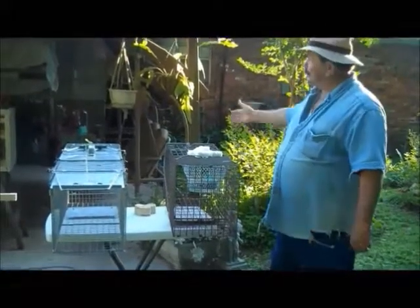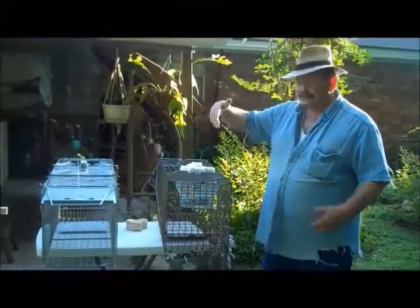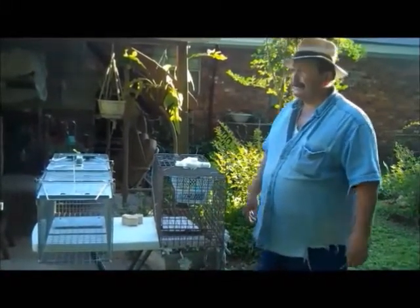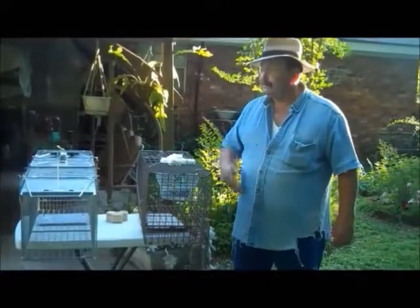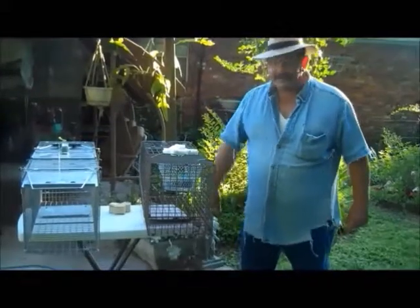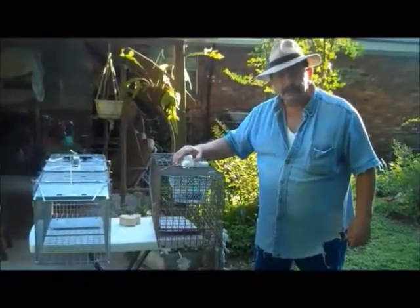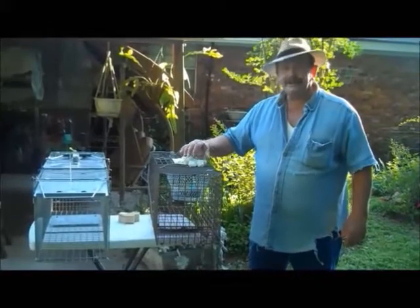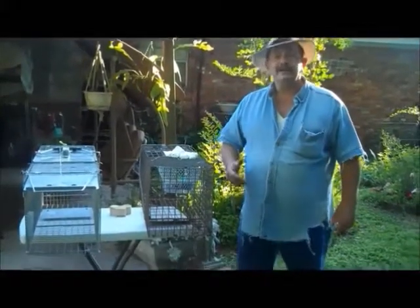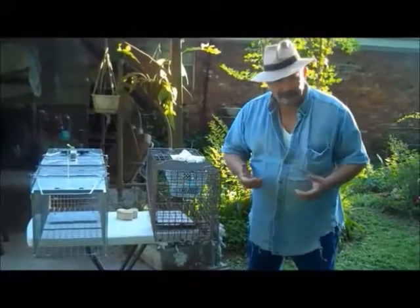These raccoons started coming around and pretty much got into my birds and all that. So now I've got to move my birds and rebuild bird cages and try to catch this thing. I've got a friend of mine that wants it — he wants to cook it. So I told him, let me borrow your cage. I got my cage and my other buddy's cage.